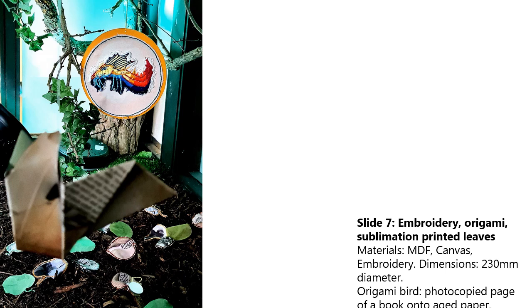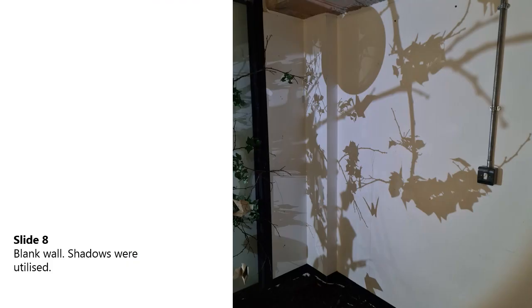There were also elements on the floor which were significant to the work. The elements on the floor I used to represent negativity, unhappy memories, and things that had been significantly difficult in my life as I was growing up. I also utilised the shadows that were cast by the lights.